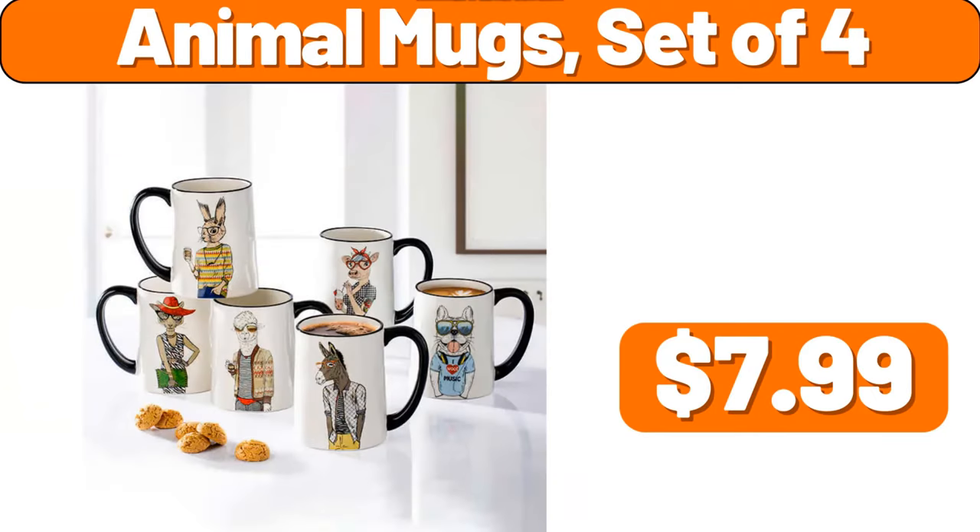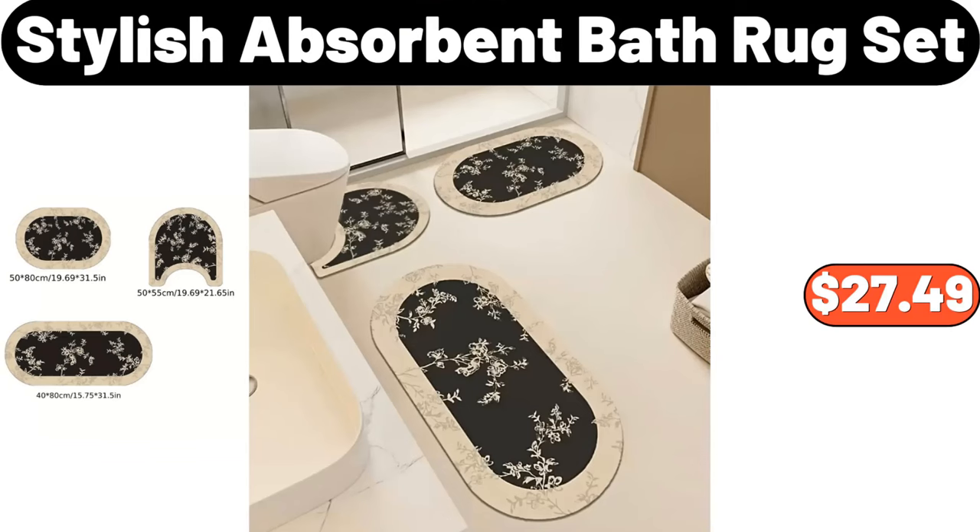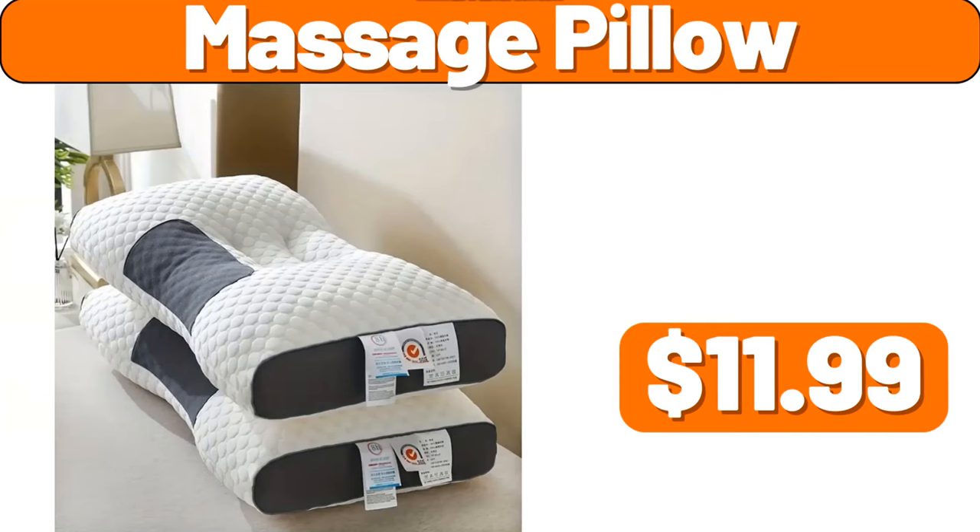Animal mugs set of 4, $7.99. Bathroom storage rack, $8.99. Stylish absorbent bath rug set, $27.49. Massage pillow, $11.99.